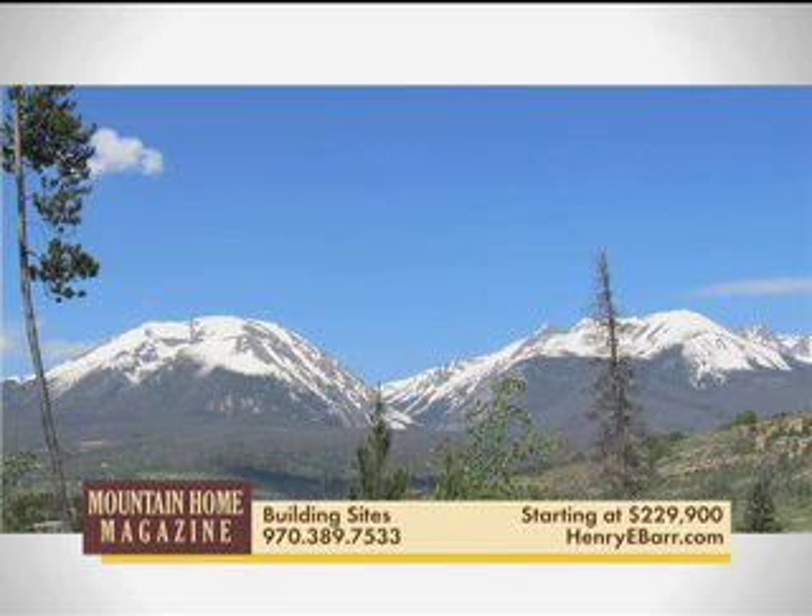Looking to build your mountain dream home? Building sites are available starting at $103,000, located in the Dillon and Silverthorne area in well-established neighborhoods with town services.